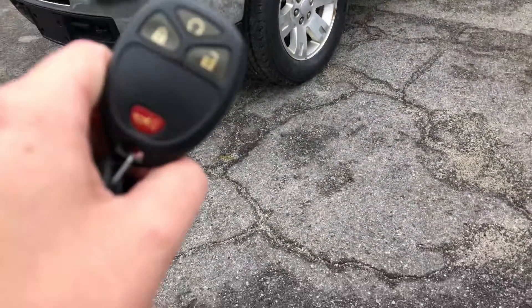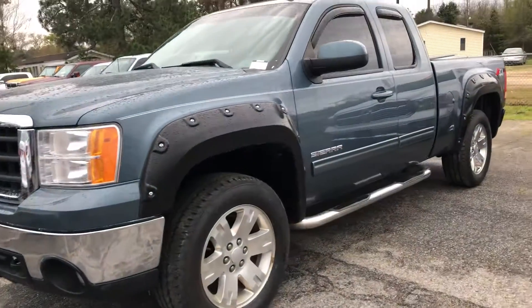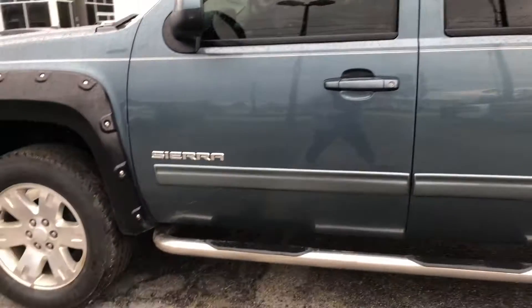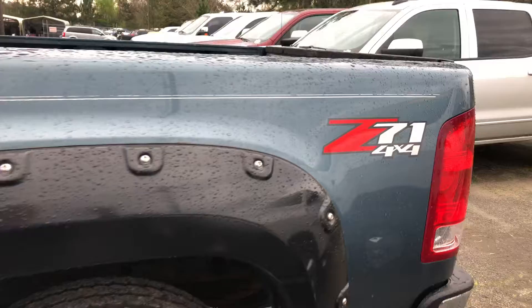First, you've got a key fob here with a lock, unlock, remote start, and panic button. This is the Z71 package. It's four-wheel drive. You've got leather interior. You can see there that you've also got running boards and power folding mirrors as well.